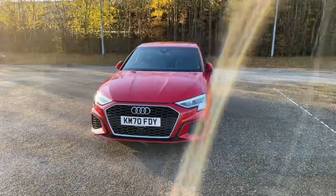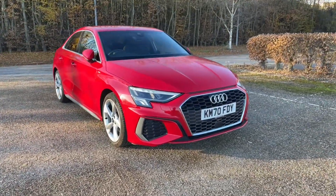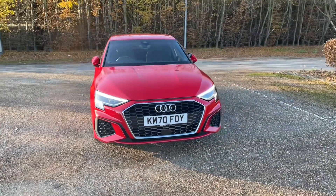Being an Audi Approved A3, this will undergo an Audi Approved 149-point check to make sure it meets our highest standards before handing it over. It will also come with at least one year's warranty and roadside assistance for your extra peace of mind.